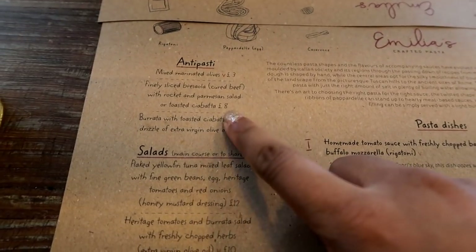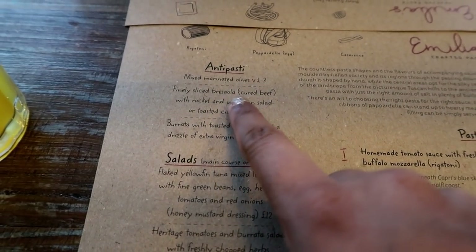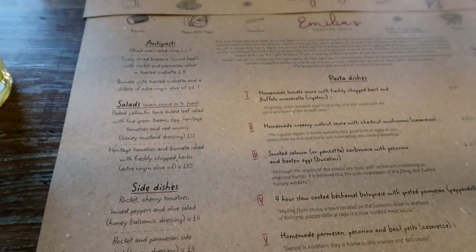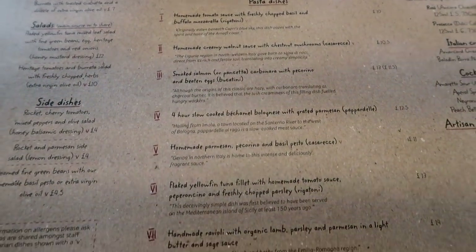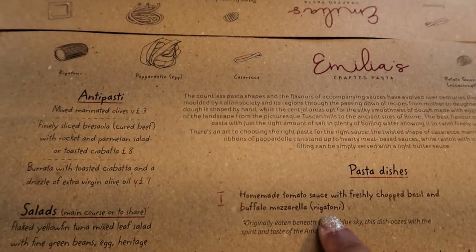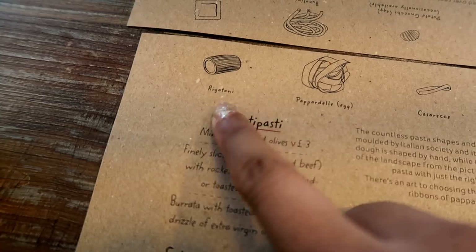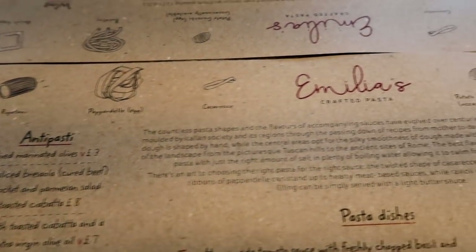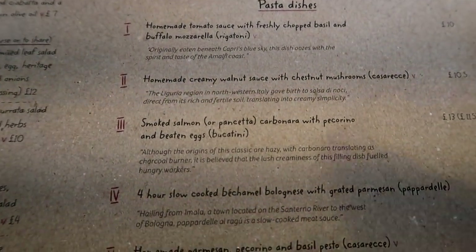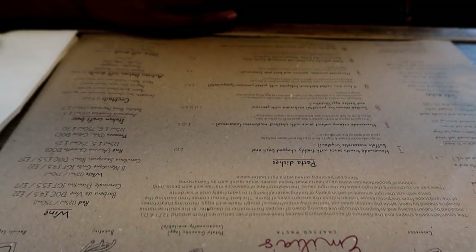I think we're gonna get the finely sliced bresaola, and then for pasta I'm not sure what to get. What I find so cool is — for example, for Rigatoni — there's a little picture on the menu that shows you the exact shape of the pasta. I think I'm gonna get the carbonara, and my brother will probably get the bolognese.